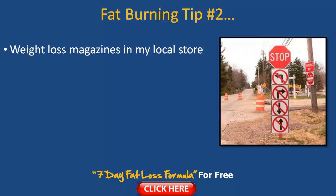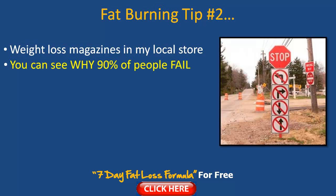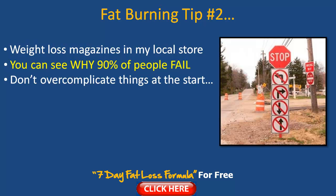Fat burning tip number two. The other day I was walking through my local store in the magazines area, and I had a look at the latest workout and weight loss magazines. As I was flicking through, it really hit home — I understood why over 90% of people fail with their weight loss plans. It's so over-complicated: lots of them were saying do ten different types of crunches to burn belly fat, then conflicting information like pills and potions on the next page, things like doing hours of cardio five times a week. That's definitely not fun.